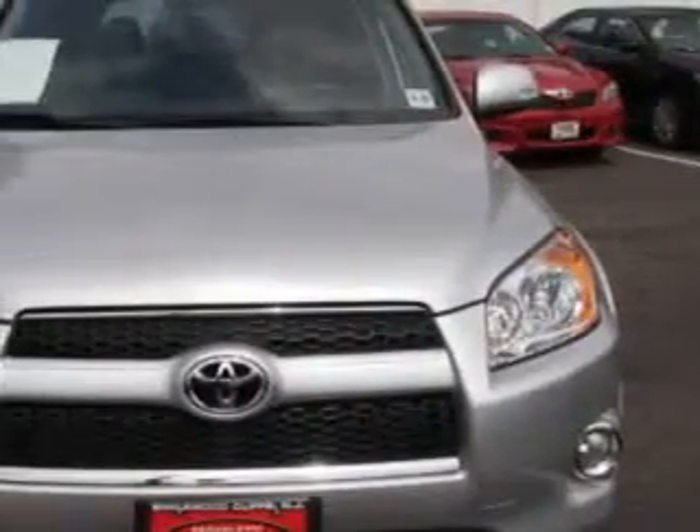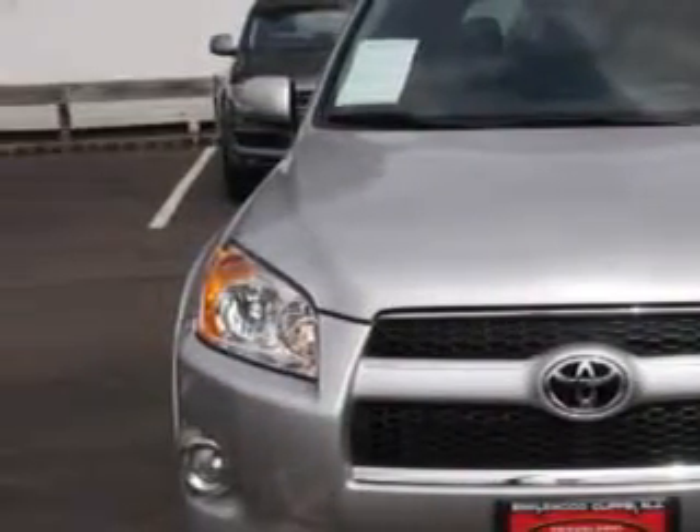At Parkway Toyota, we know you need a car that offers convenience, comfort, and space — whether taking the kids to their soccer game or having a night out with your friends.